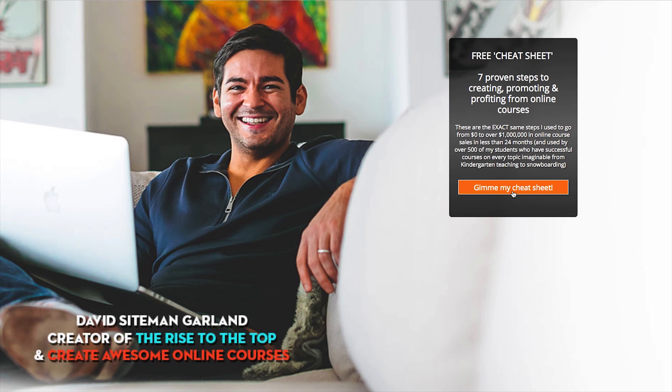Number four: a video answer to one of the most pressing questions your audience has. For somebody who's brand new to your website, what is likely their number one question? Answer that in a video and give them access to that video after they subscribe to your list.